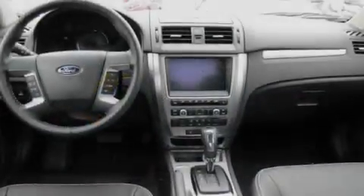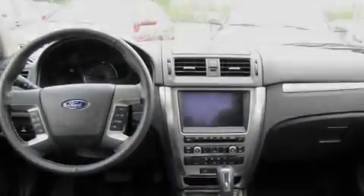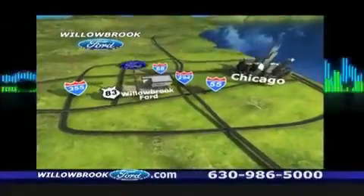A low-tire pressure indicator, traction control and stability control systems — it's easy to see why this automobile is an excellent choice. Contact us today and schedule your opportunity to see this vehicle in person. Willow Road Ford has got your keys north of 55 Route 83.